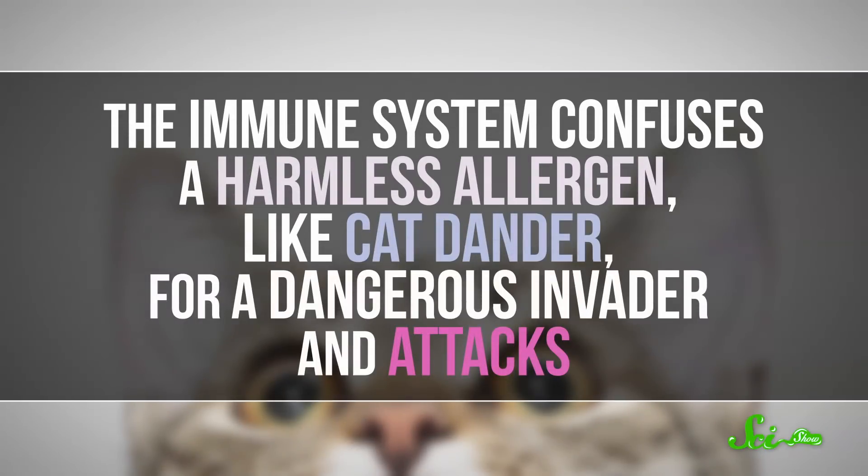But pets can get allergies too. And while it is rare, dogs and cats can even be allergic to each other, or to us — more specifically to human dander. No matter who's sneezing at whom, the basic science behind allergies in pets is the same as in people. Basically, the immune system confuses a harmless allergen, like cat dander, for a dangerous invader and attacks.